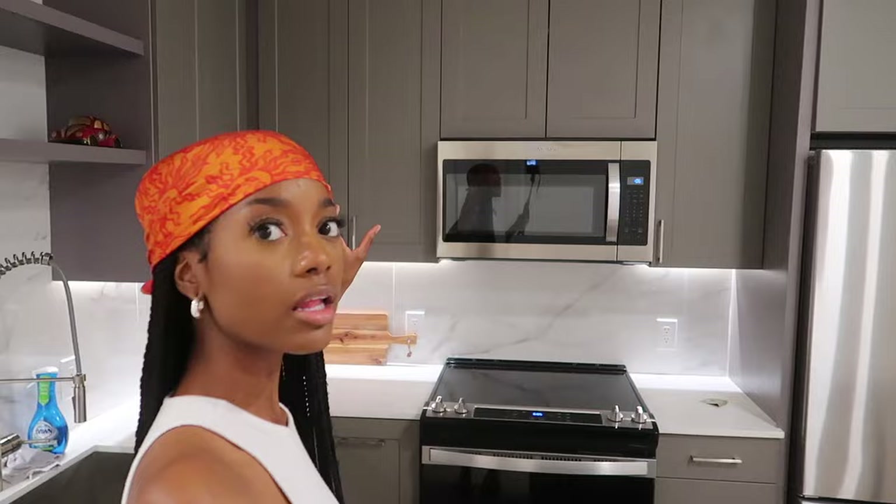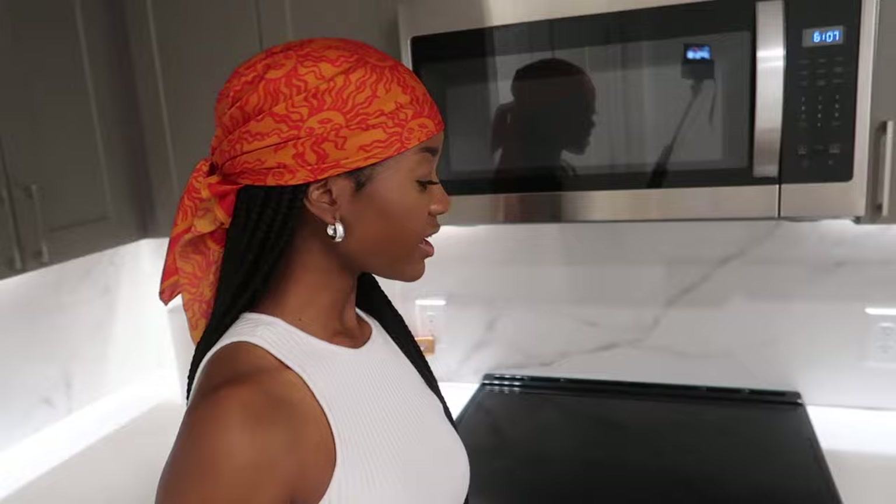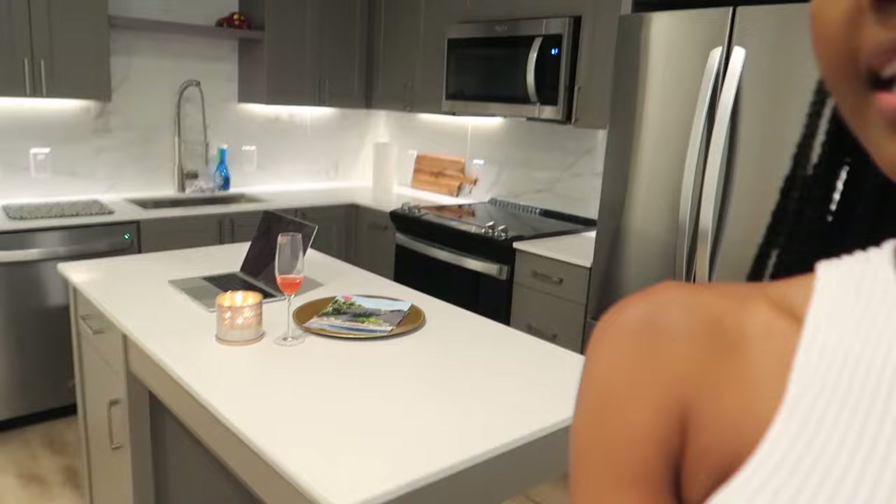Now we're in the kitchen, which is my favorite part of this apartment. I've always dreamed about cooking in my kitchen in my first apartment and I've been in here cooking non-stop. I have a lot of cabinet space which I'm really excited about. There's one big sink, the electric stove, microwave right above it, and then the refrigerator.